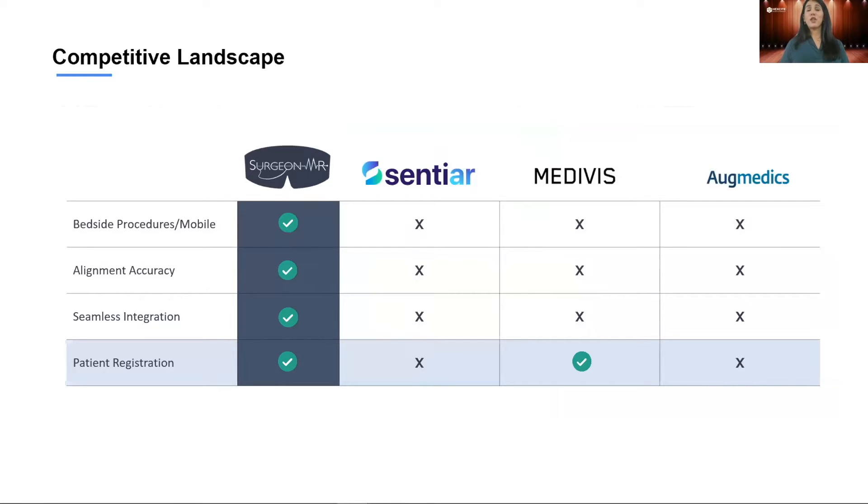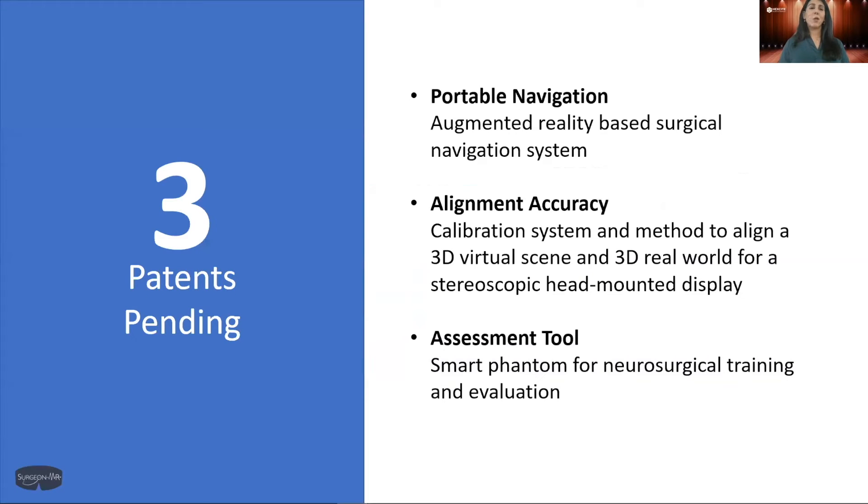SurgeonMR is currently the only tool slated for bedside procedures that integrates seamlessly with the existing ecosystem and workflow, is portable, and with our patent-pending technology — three patents to be exact — provides the highest alignment accuracy. Those patents cover: an augmented reality-based portable navigation system; alignment accuracy using 3D virtual scene and 3D real world for head-mounted display; and a smart assessment tool for neurosurgical training and evaluation.